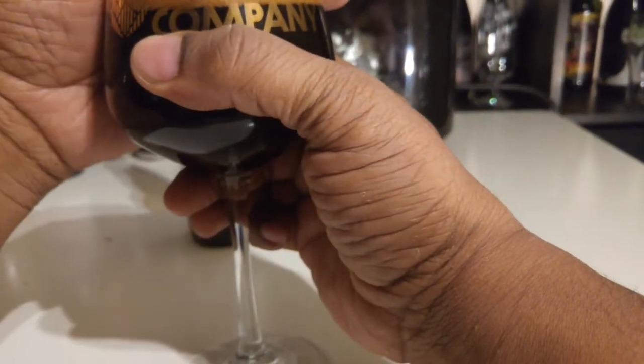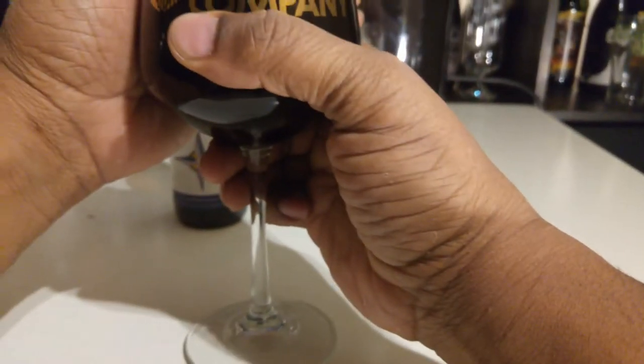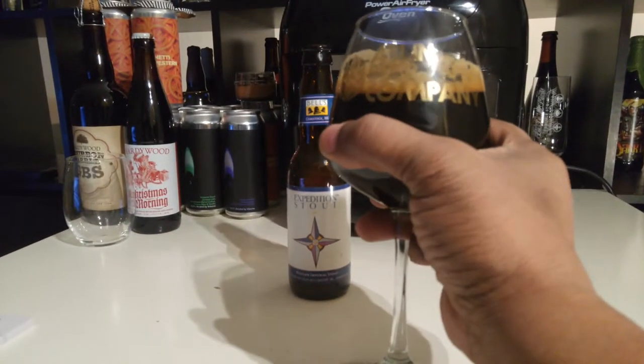Aroma-wise — oh yeah, like a ton of chocolate. You get some vanilla, and you can probably smell the dark fruit a bit right at the back end, like after you smell the chocolate first.